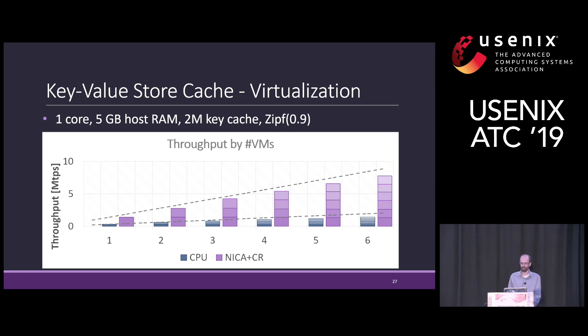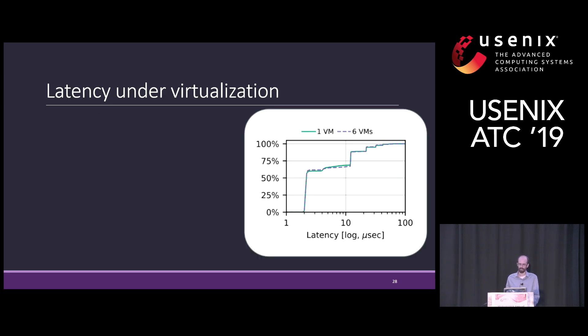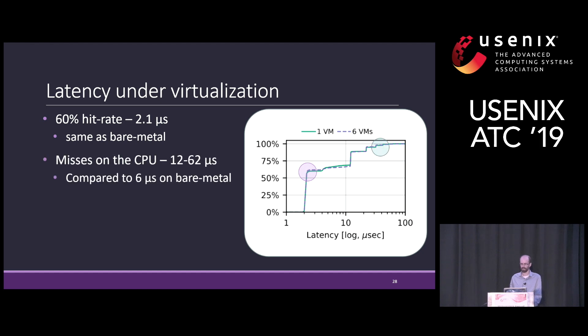We ran another experiment with multiple virtual machines to show the scaling of the system. We get similar performance improvements even when using virtualization, and the system scales linearly with the number of VMs. We also evaluated the latency of Memcached with Nica under virtualization. For 60% hit rates, we get 2.1 microsecond latency — the same as bare metal, because this is the hardware performance. For misses, we get 12 to 62 microsecond latency, compared to 6 microseconds on bare metal, showing that SmartNIC acceleration can reduce virtualization overhead.